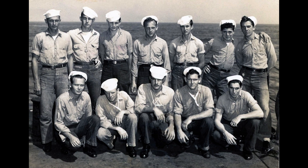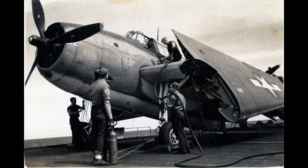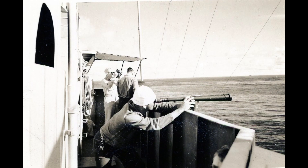During its wartime service, the carrier could carry up to 27 aircraft, which was later increased. It actively participated in crucial campaigns such as the Mariana and Palau Islands, the Philippines, Iwo Jima, and Okinawa.